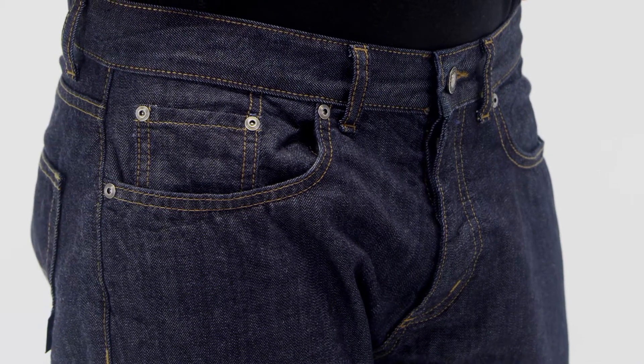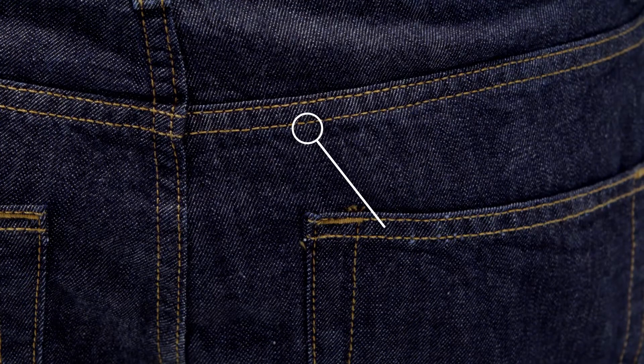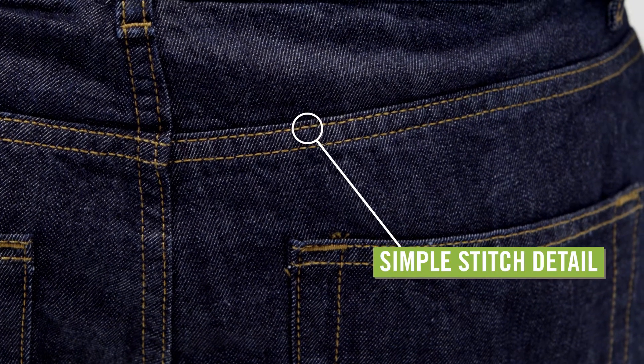Designed with a button fly and belt loops, these jeans have five pocket stylings with two hand pockets and two back pockets with a simple stitch detail.